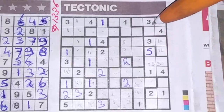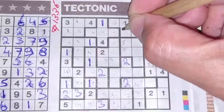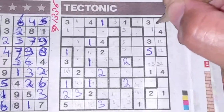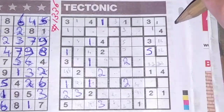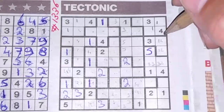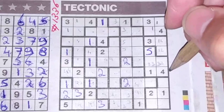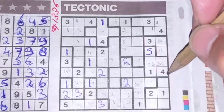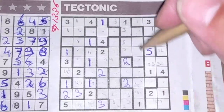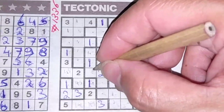The three goes in those two boxes. We have a one here, so this box cannot be a one, so the one goes here or there. This box cannot be a four, so the four goes in these two boxes. This box cannot be a four, so the four could be here or could be there.